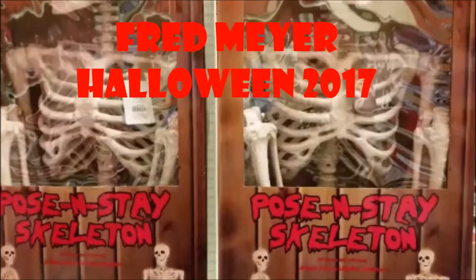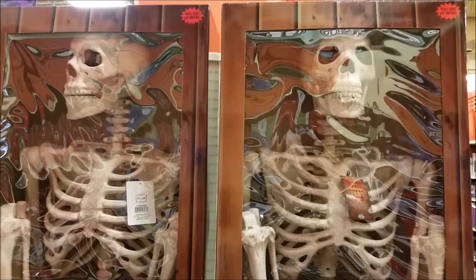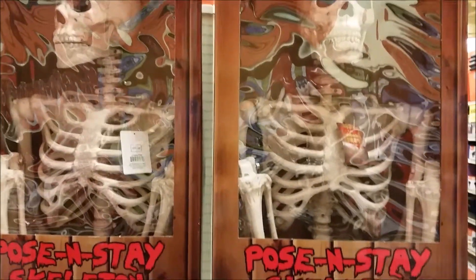Hi, this is a video I shot at Fred Meyer a couple weeks ago. I walked down a few aisles, didn't see everything — I was kind of in a hurry.